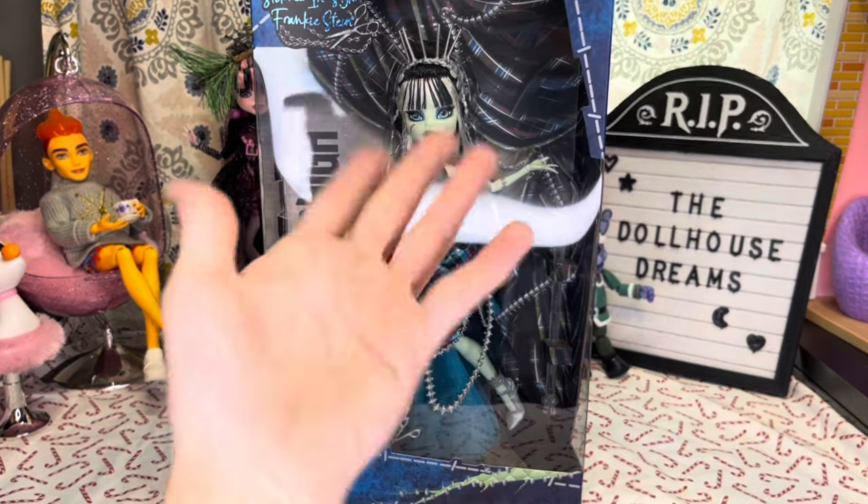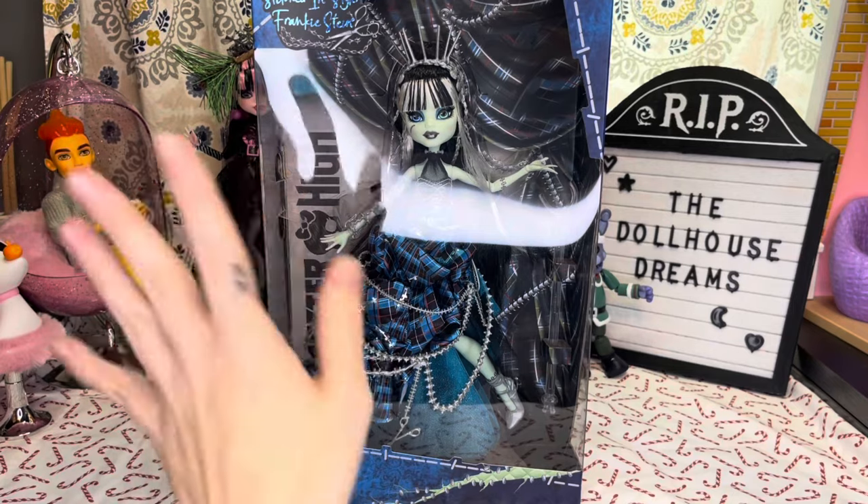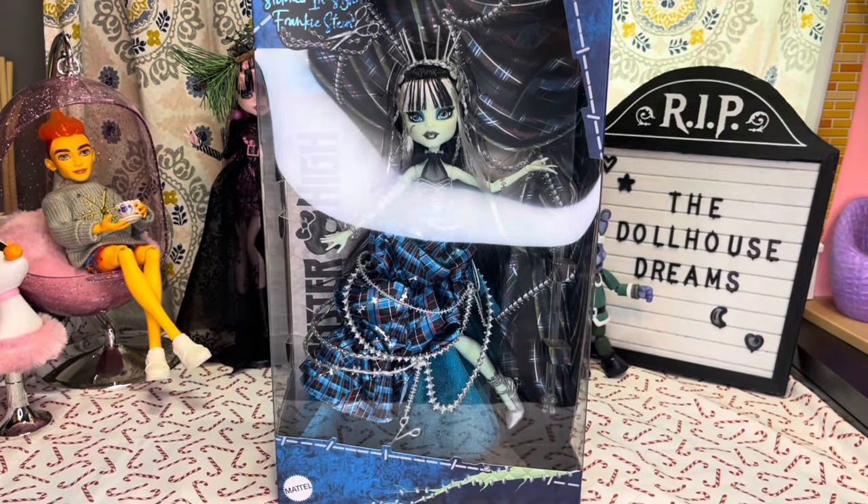Hey, hi, hello, and welcome back to the channel — or if you are new here, welcome to the channel. My name is SJ, and I'm an adult doll collector who just wants to talk about dolls. My stitched-in-style Frankie Stein just arrived in the mail today from Amazon.